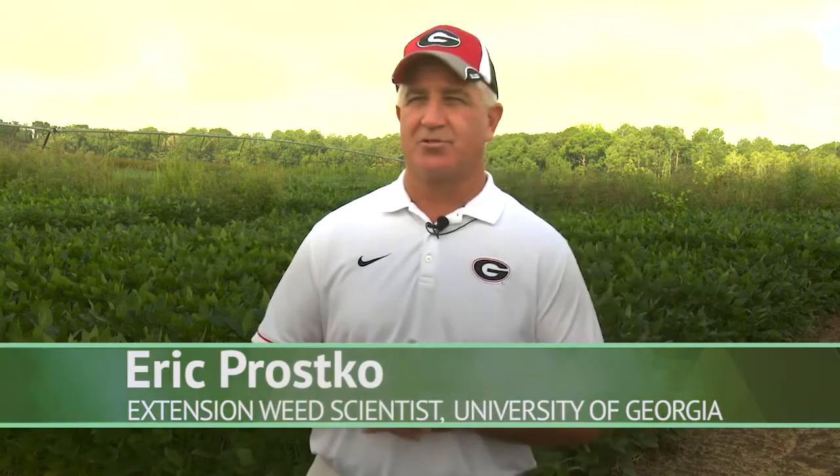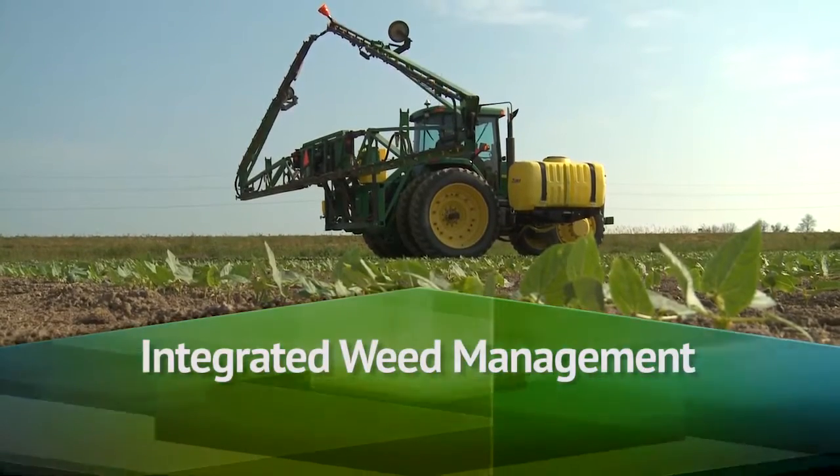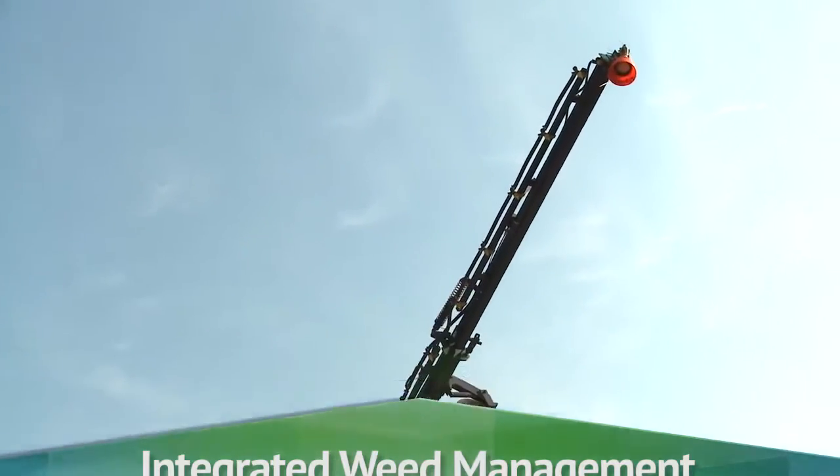My name is Eric Prosko. I'm a professor and extension weed specialist at the University of Georgia in the Department of Crop and Soil Sciences. My definition of integrated weed management would be using all the tools available to us to manage weeds in a particular crop, including things like cover crops, tillage, herbicides, hand weeding, and crop rotation.